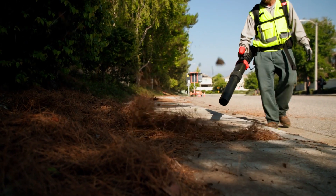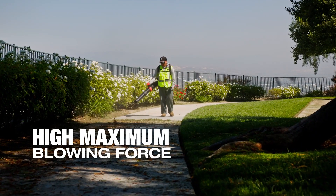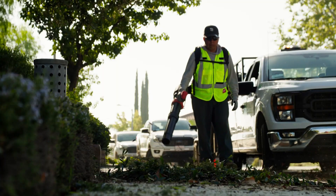This thing, as soon as you pull the trigger, it's quiet, it's powerful, it's awesome. They're comparable to everything we're using in terms of weight, in terms of power, and they're easier to use.